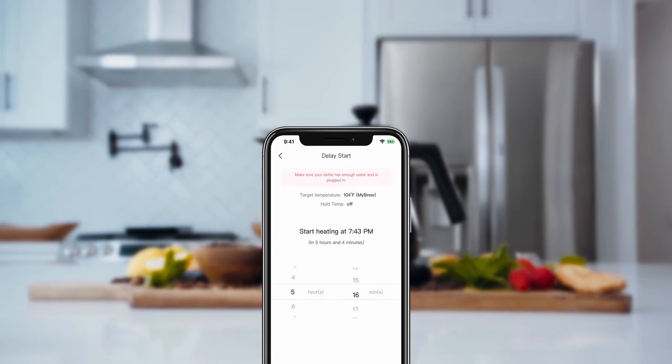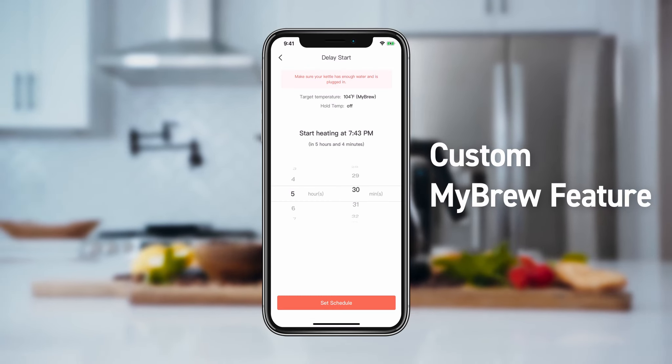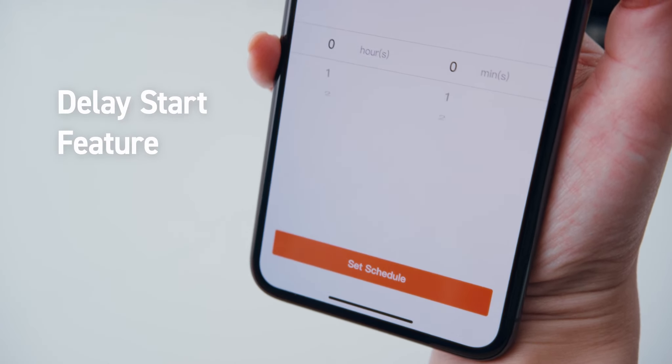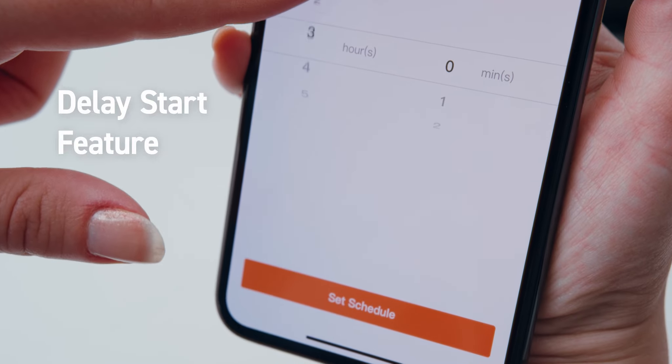Not satisfied? You can create something new by customizing your own preset with the My Brew feature. You can even schedule it for later so a warm brew is always ready at the right moment.